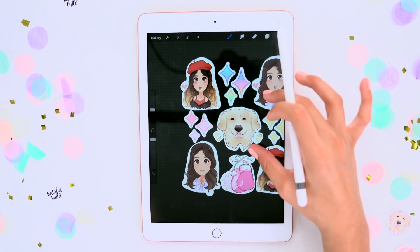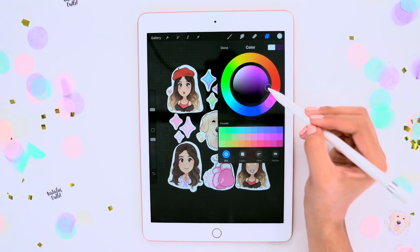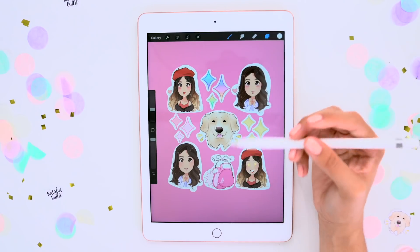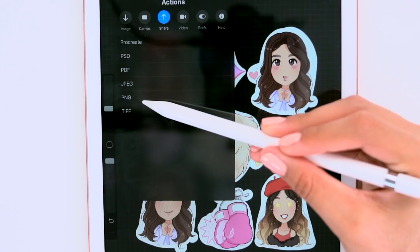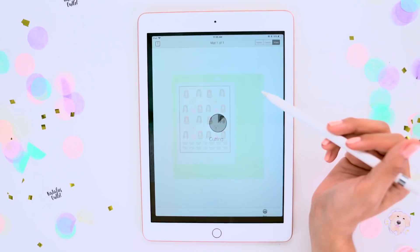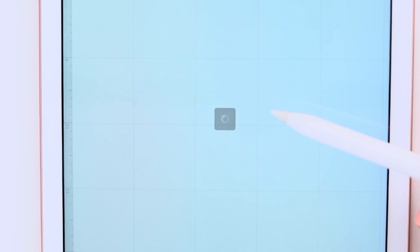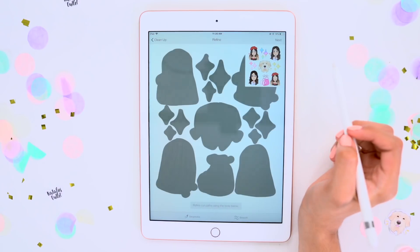If you want to preview what your sticker sheet will look like, just bring back your background layer and change the color — for instance, I'm choosing pink, so we can see what the stickers would look like if we stuck them somewhere. Then remove the background layer, and once you have the sticker sheet adjusted to your liking, export the file as a PNG. Now open up the Cricut app, hit start a new project, upload your file, save it, and make sure you select the print-then-cut option.